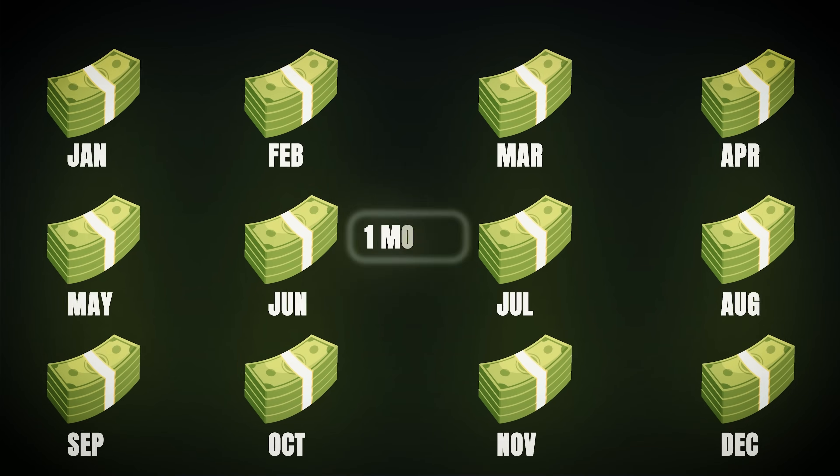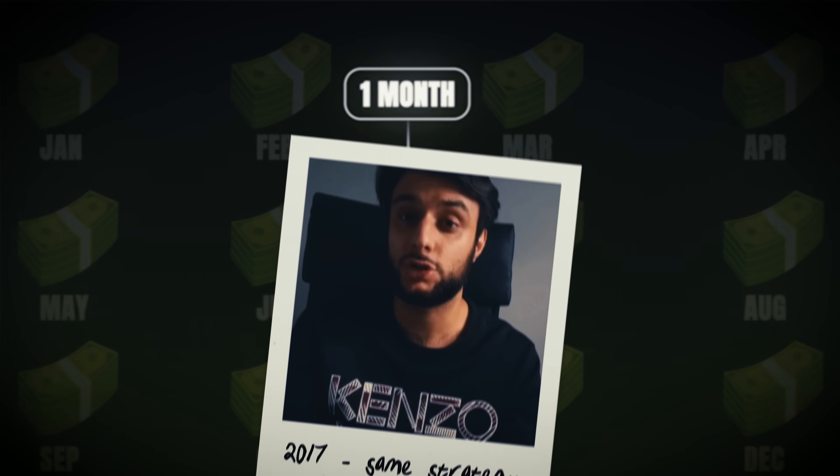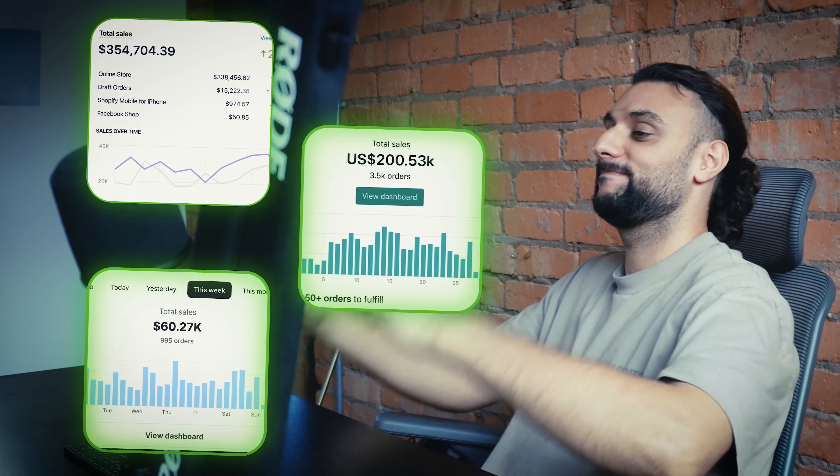In this video, I'm going to be showing you how you can make a full-time salary with Shopify dropshipping within one to six months. This is the same strategy that I used when I first started dropshipping back in 2017, and the same strategy works even in 2024.